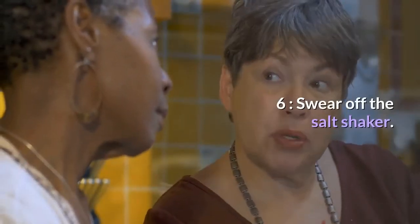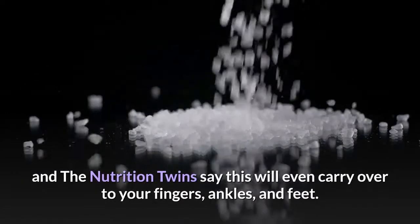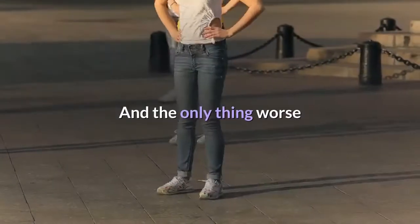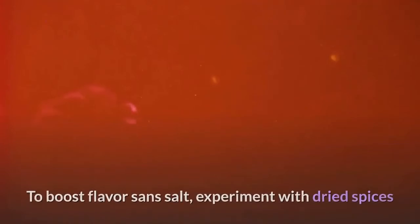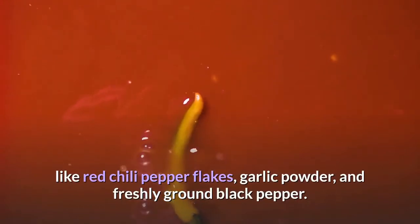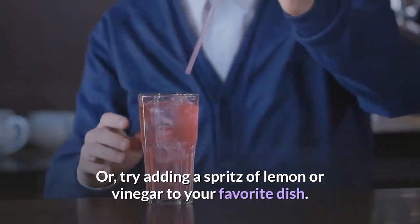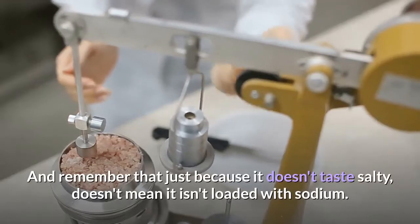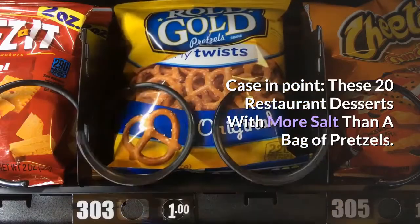Six: swear off the salt shaker. Sodium will bloat you and cause your stomach to retain fluid. The nutrition twins say this will even carry over to your fingers, ankles, and feet. To boost flavor without salt, experiment with dried spices like red chili pepper flakes, garlic powder, and freshly ground black pepper, or try adding a spritz of lemon or vinegar to your favorite dish. Remember, just because it doesn't taste salty doesn't mean it isn't loaded with sodium.